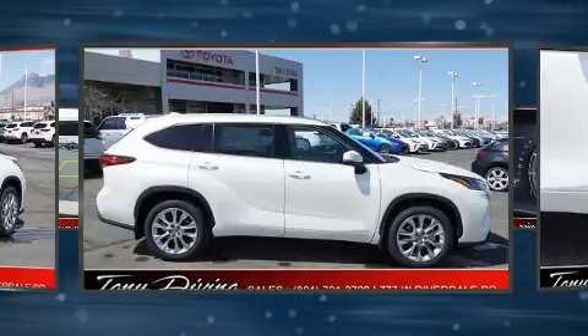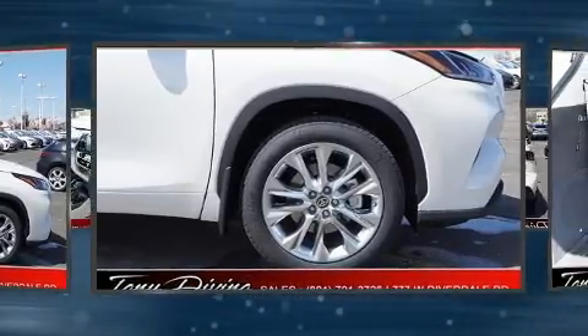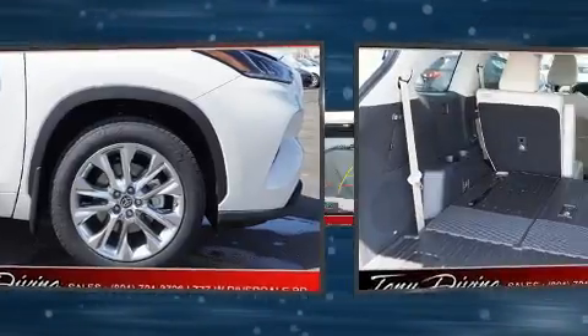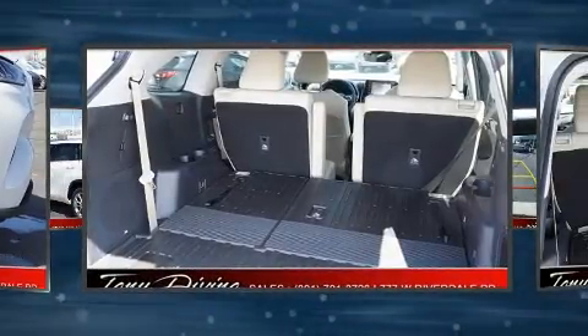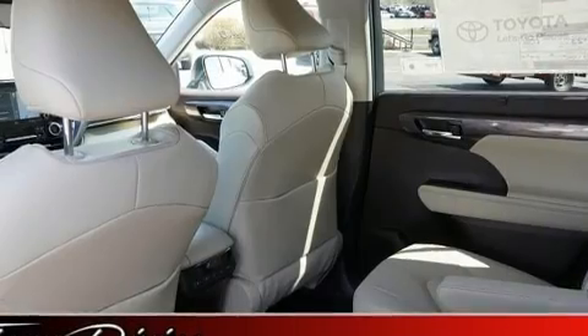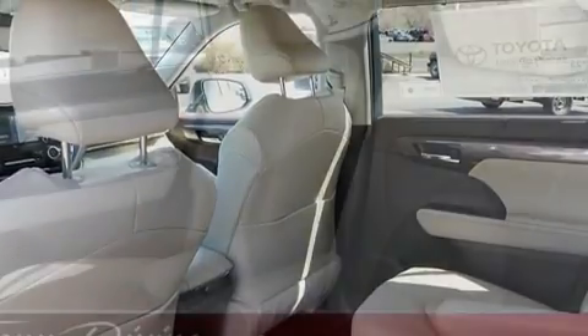Features such as automatic climate control and leather upholstery prove that economical transportation does not need to be sparsely equipped. Passengers in the third row enjoy seat-back reclining functionality, providing an extra level of comfort and convenience. A power moonroof allows an infusion of fresh air for drivers who enjoy the natural environment.